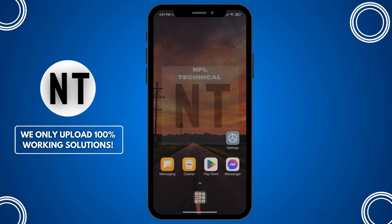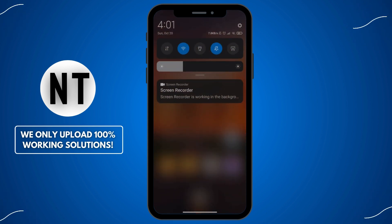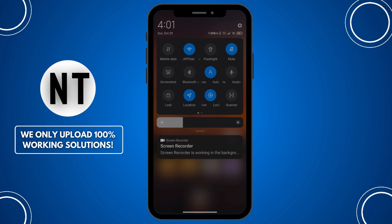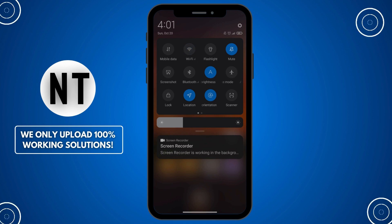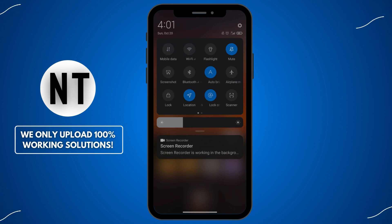Fix 1: Check your internet connection. For Wi-Fi users, ensure your Wi-Fi signal is strong. If not, try restarting your router. For mobile data users, make sure you have a stable signal and sufficient data. Consider switching between Wi-Fi and mobile data to see if that resolves the issue. Tip: turn on airplane mode for a few seconds and then turn it off to refresh your connection.